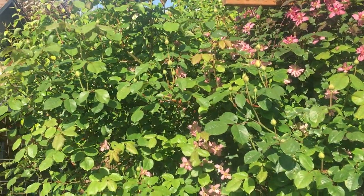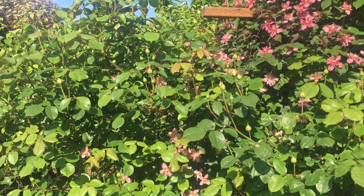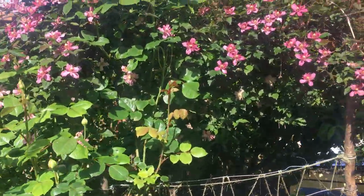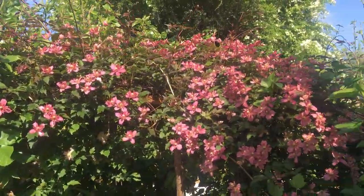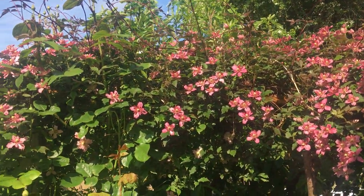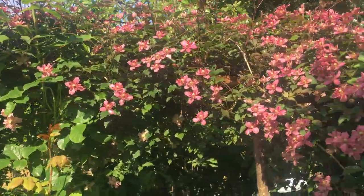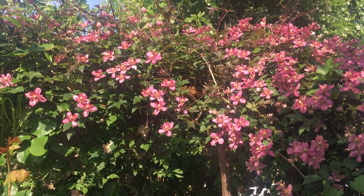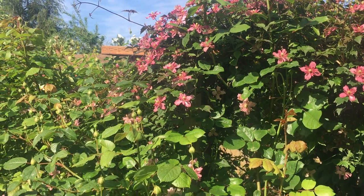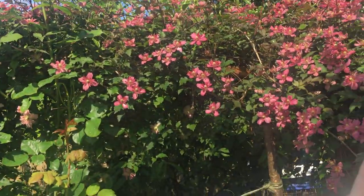These are my Jude the Obscure David Austin roses — this is my favorite rose, just about to bloom. They're going to be spectacular and they will bloom twice. This is a clematis — some people pronounce it 'clematis,' which is probably more correct. I'm a big fan of growing roses and clematis together; I think they complement each other very well. This is going to be a peachy-colored rose, so it works really nicely with this pink clematis.